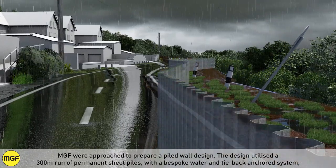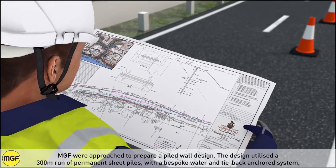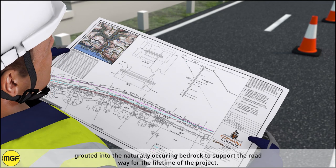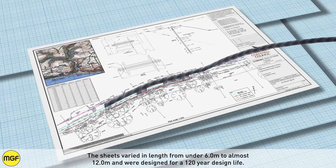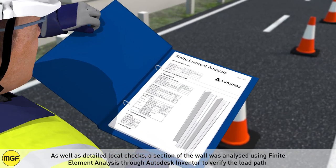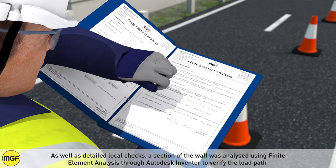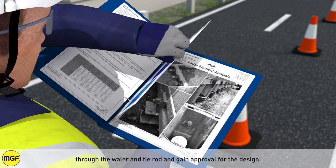MGF were approached to prepare a piled wall design. The design utilised a 300-metre run of permanent sheet piles with a bespoke whaler anti-back anchored system, routed into the naturally occurring bedrock to support the roadway for the lifetime of the project. The sheets varied in length from under 6 metres to almost 12 metres and were designed for a 120-year design life. The wall section was also analysed using finite element analysis through Autodesk Inventor to verify the load path through the whaler and tie rod and gain approval for the design.